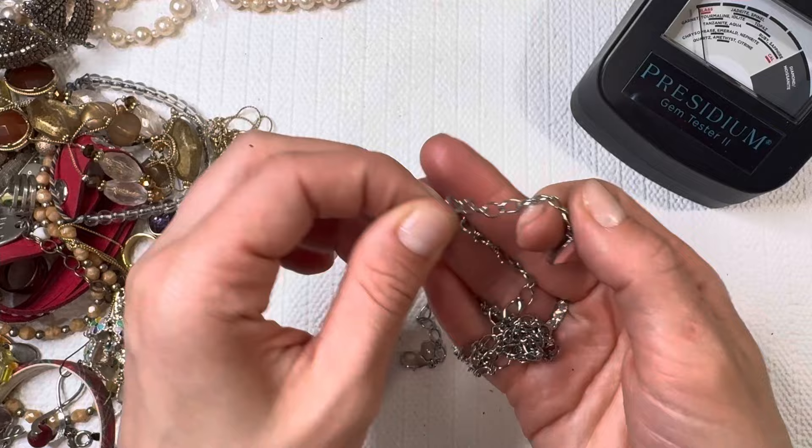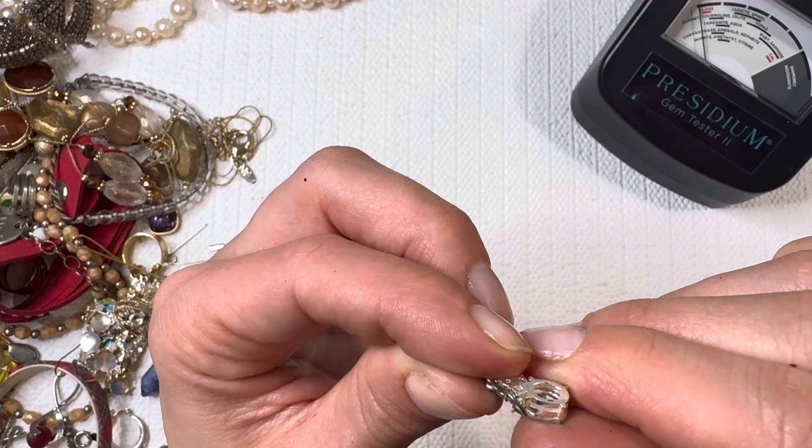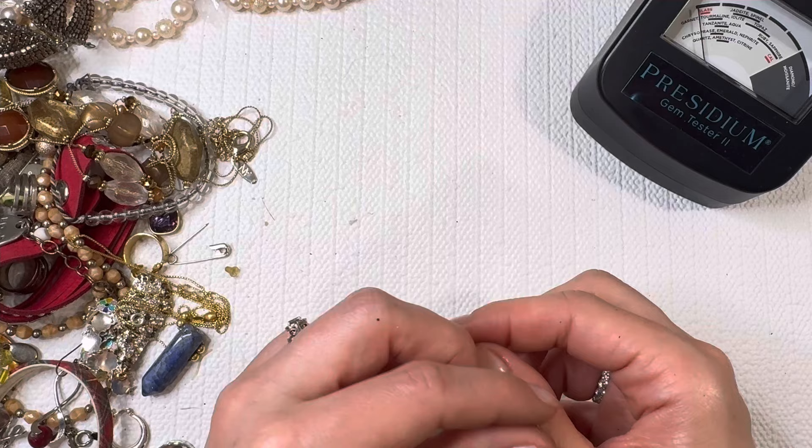Looks like it's a plain chain with a little pendant there. Some more earrings — let's look at this one, very shiny. I don't see any marks on it; let's test the stone. You should always be laying your jewelry down to test. That's gonna be in that glass range — oh, it looks like we found it!